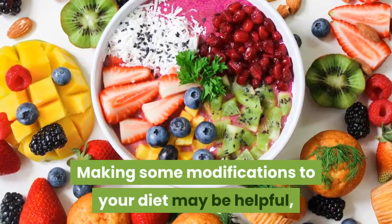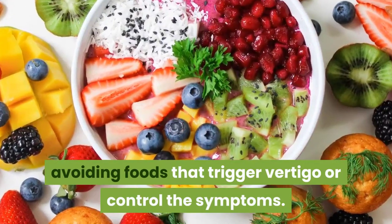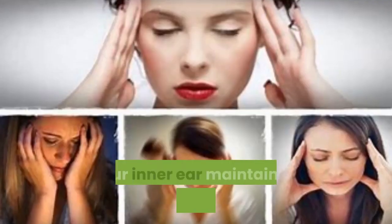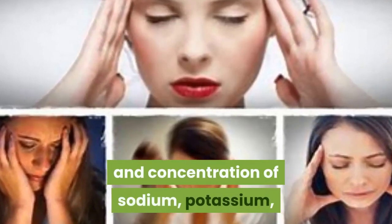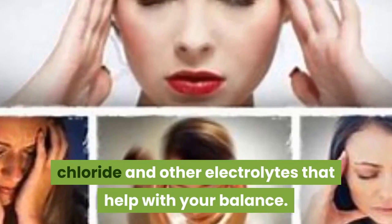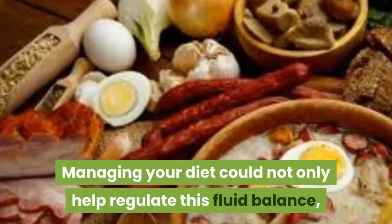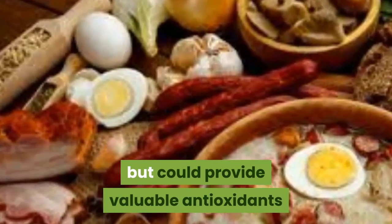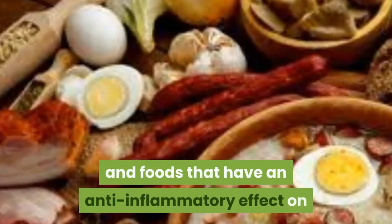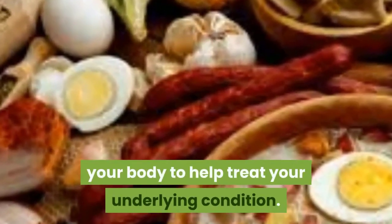Making some modifications to your diet may be helpful in avoiding foods that trigger vertigo or control the symptoms. Your inner ear maintains a constant volume and concentration of sodium, potassium, chloride, and other electrolytes that help with your balance. Managing your diet could not only help regulate this fluid balance but could provide valuable antioxidants and foods that have an anti-inflammatory effect on your body to help treat your underlying condition.